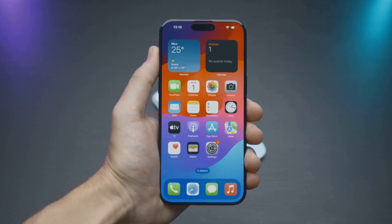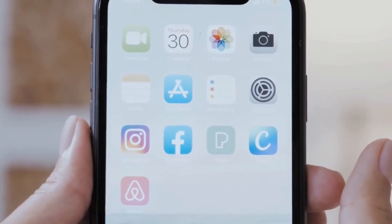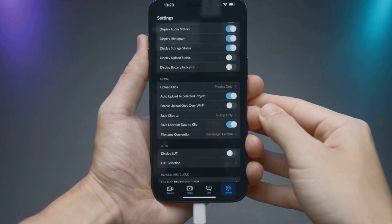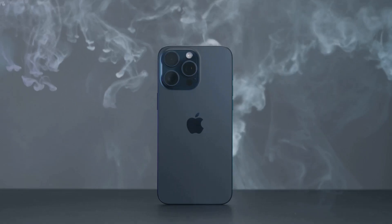But here's the feature nobody saw coming. Apple has just unlocked new customizations for your widgets. Want your home screen to actually work for you? Now you can personalize widgets like never before, including live sports scores, news, and quick-access shortcuts. Your iPhone isn't just smart, it's now totally yours.